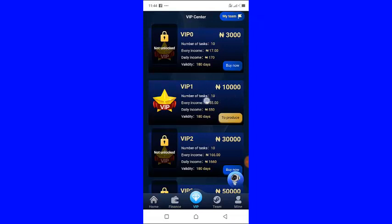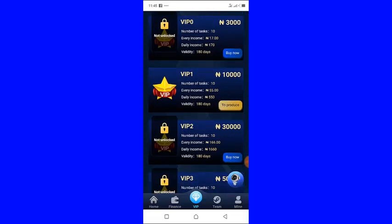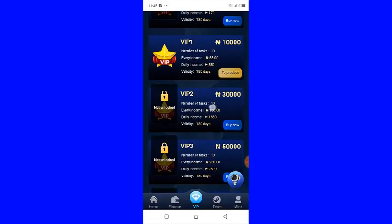This is the VIP level I purchased. As you can see it is 10,000 naira and I earn 550 naira on a daily basis.